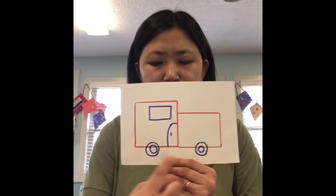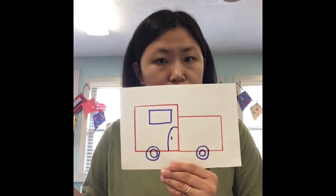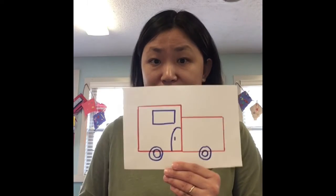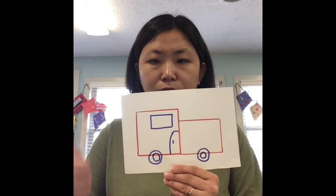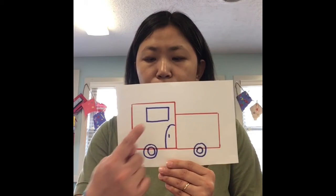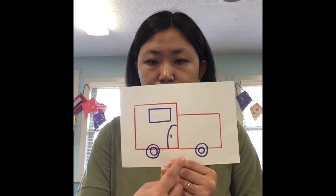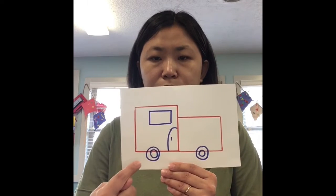And what shapes are those wheels? Are they triangles? No. Are they diamonds? No. They are circles. Good job! So in this picture, we can see rectangle, square, rectangle, and circles.